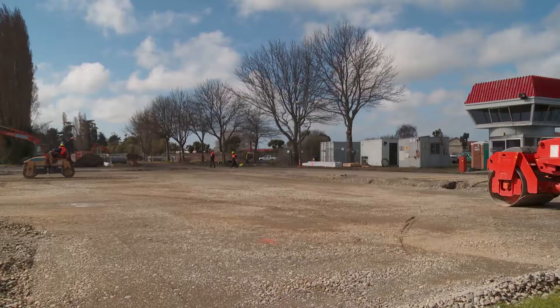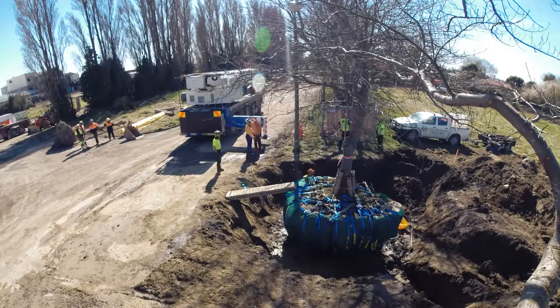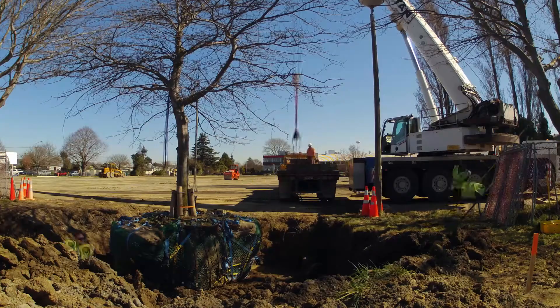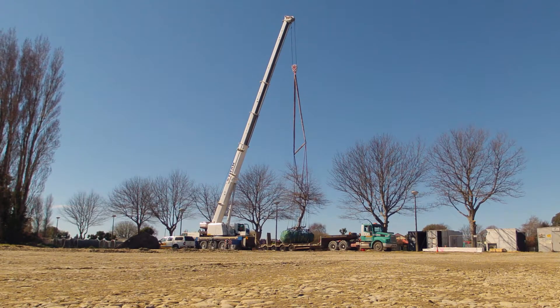We're on a commercial subdivision. They needed some access through a line of pin oaks which are protected, so we've transplanted this one from where they needed the access, about 300 metres that way. We've craned it onto a low loader and then craned it into this new position.